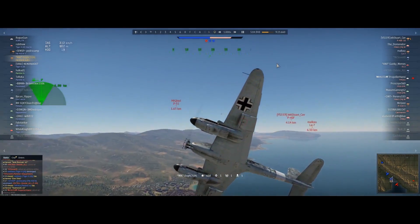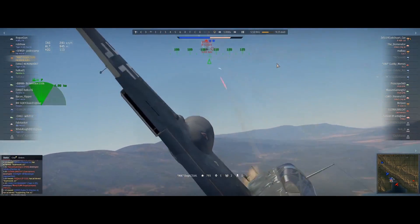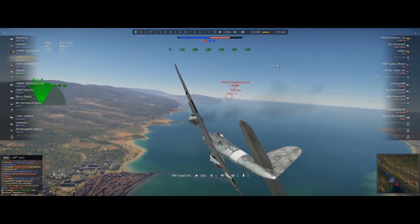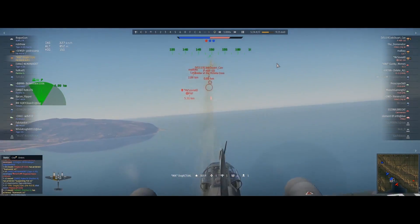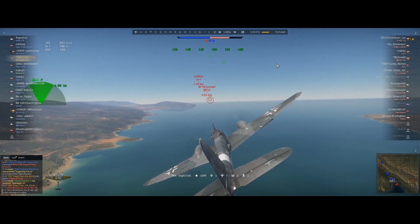The Messerschmitt 410 is a great aircraft for ground pounding and bomber interception, but it can hardly compete with a single-engine fighter in a dogfight. The only advantage it has in this situation is powerful forward-mounted weaponry. But smart pilots will try and avoid going head-on against the 410 and twin-engine fighters in general. But not this time.